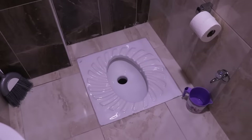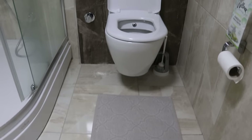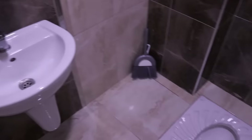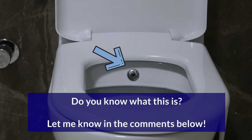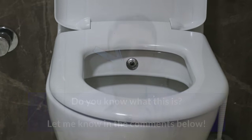In the past, squat-style toilets were more common in Turkey, but now people mostly prefer western-style toilets like this one. It is actually common to have two toilets in a Turkish home, because some people prefer western-style and some prefer squat-style toilets.